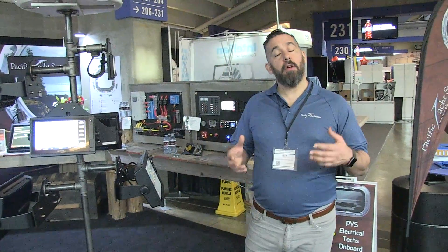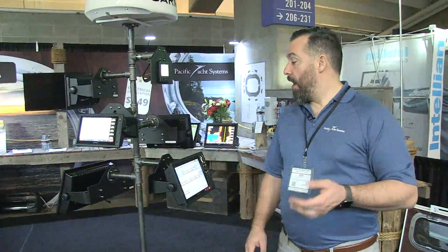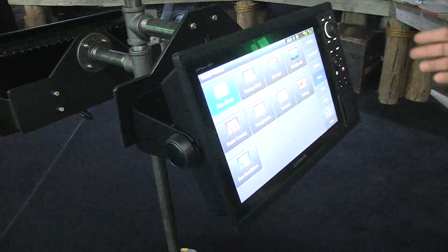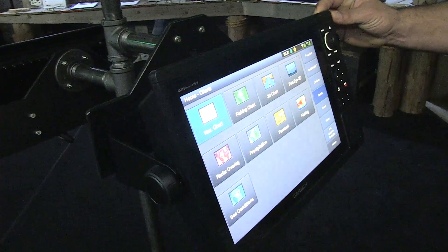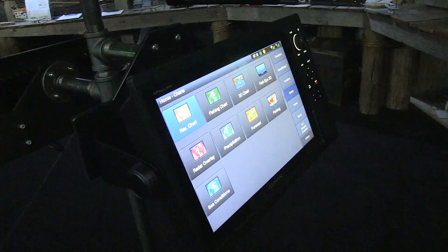Hi, Jeff Cote with Pacific Yacht Systems. Here we're talking about Garmin, and this time we're talking about the 1242. You can buy the 1242 in two different flavors: touch or with buttons. This is probably one of the most popular units — so many boaters are choosing this. Some boaters are uncomfortable with touch; there are different reasons to consider.